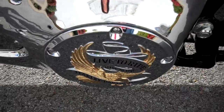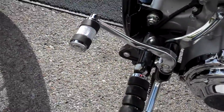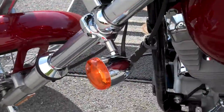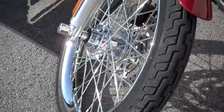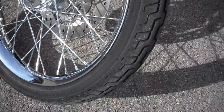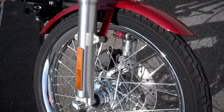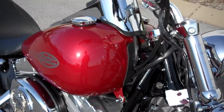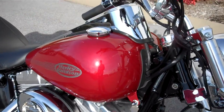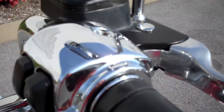Pretty much left the motorcycle alone. They put the lid right on the primary there, and also changed some of the forward control pegs. They did the laced wheels — a little bit easier cleaning, that's about a $400 upgrade. Motorcycle is smoking clean. Make somebody an excellent Softail for the price. Just a good looking motorcycle.